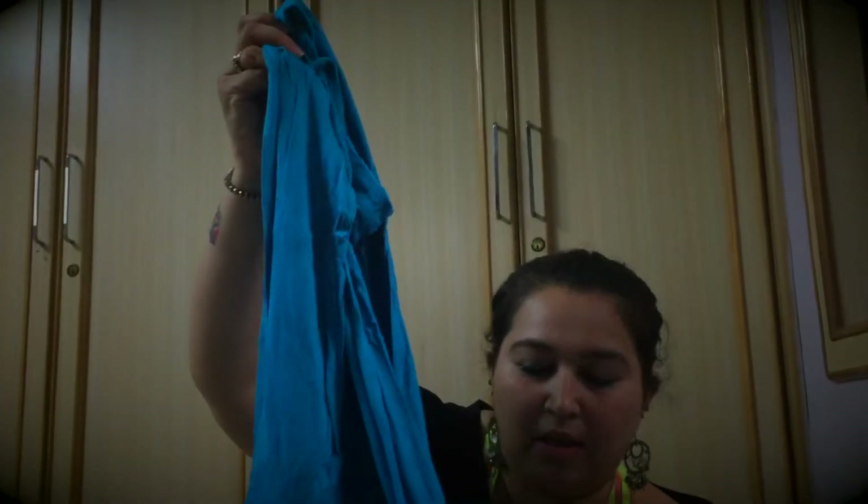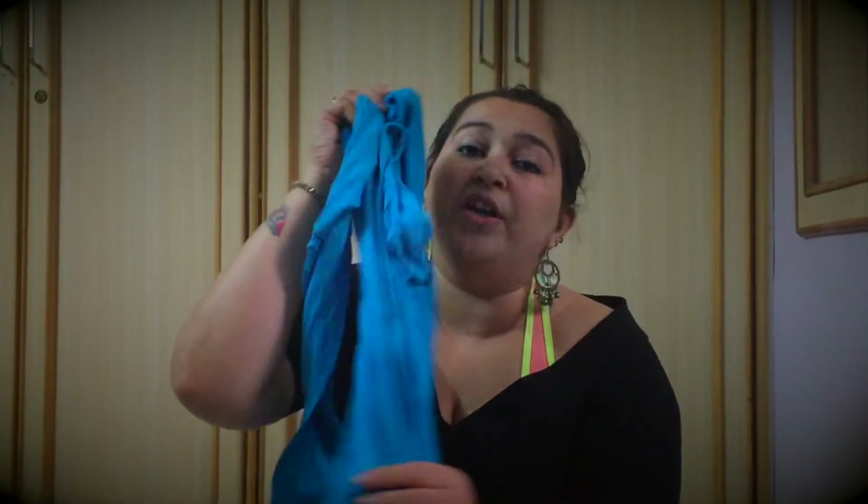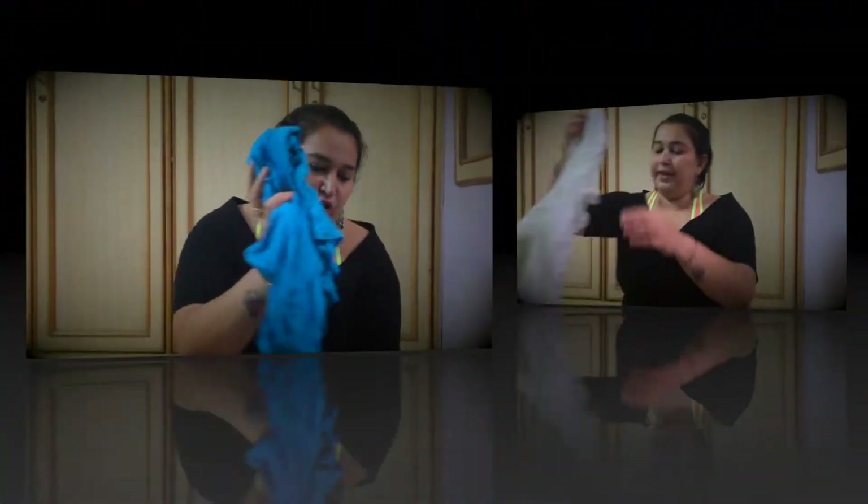Next one is this blue turquoise colored one — it still has the tag. It has a full sleeve and pockets, but I have not worn it at all. I think we should just give it to someone who will wear it, because clearly if I haven't worn it till now, I don't think I will. So we're going to keep this in the donation pile.